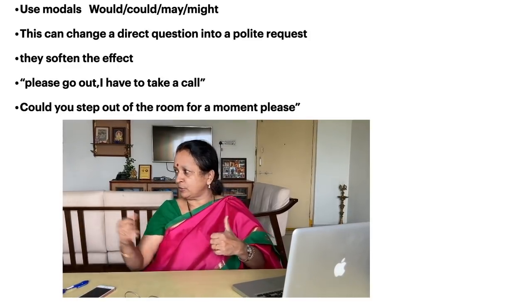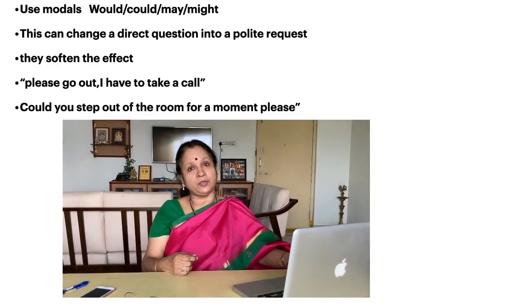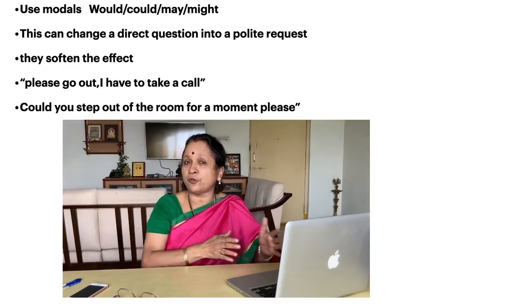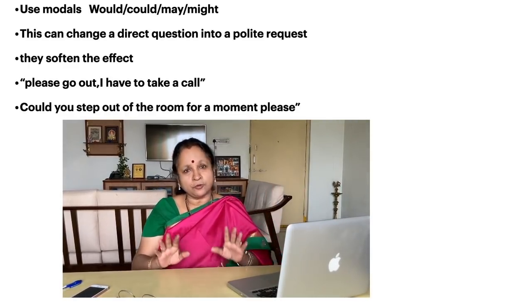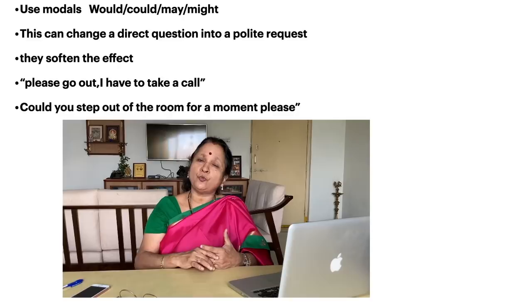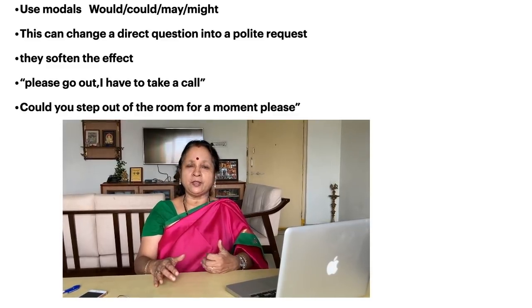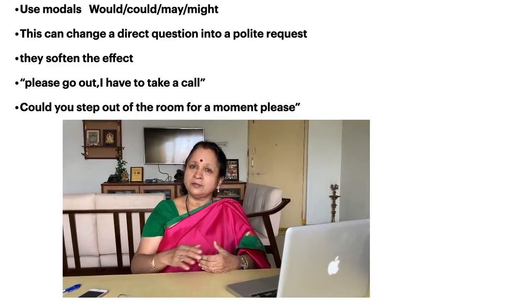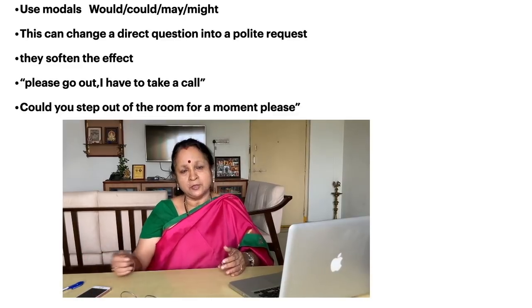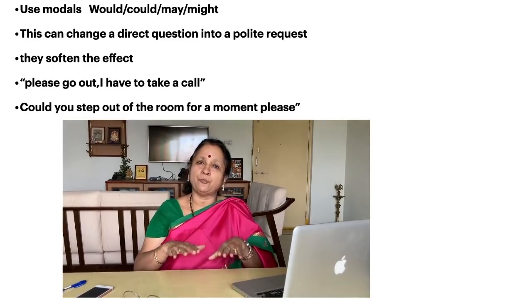For example, if you want someone to leave the room so you can take a private call, instead of saying 'just go out,' say 'could you step out for a moment please?' Other examples: 'Would it be possible to meet tomorrow?' 'Could you call me up tomorrow please? I am busy today.' 'May I come in?' Or even using 'might': 'It might be a good idea to carry an umbrella.' This way, you give suggestions using modals so that your sentence becomes a polite request rather than a direct statement.